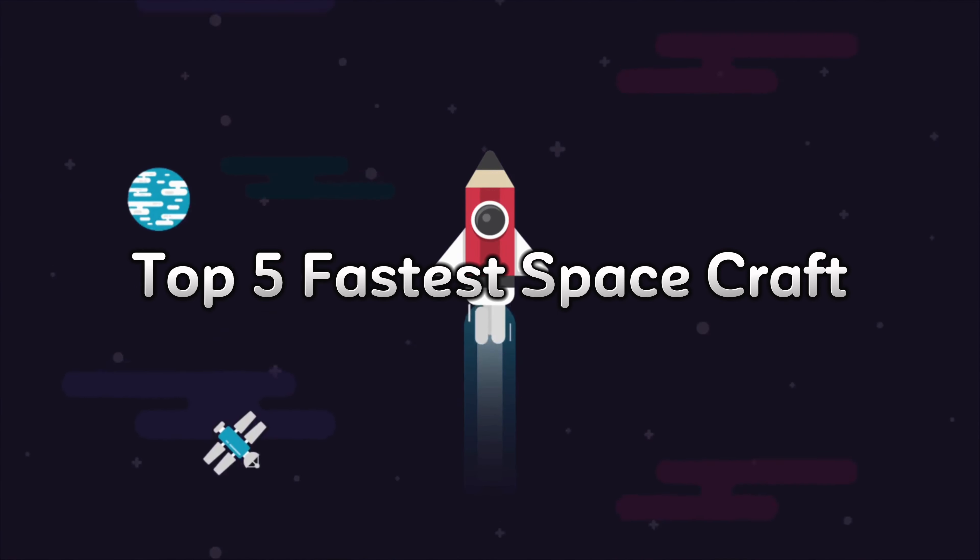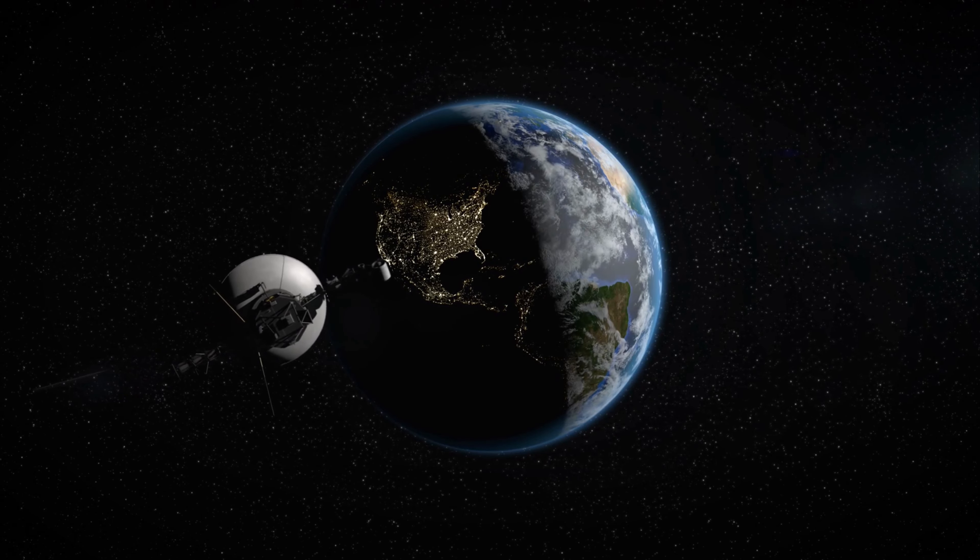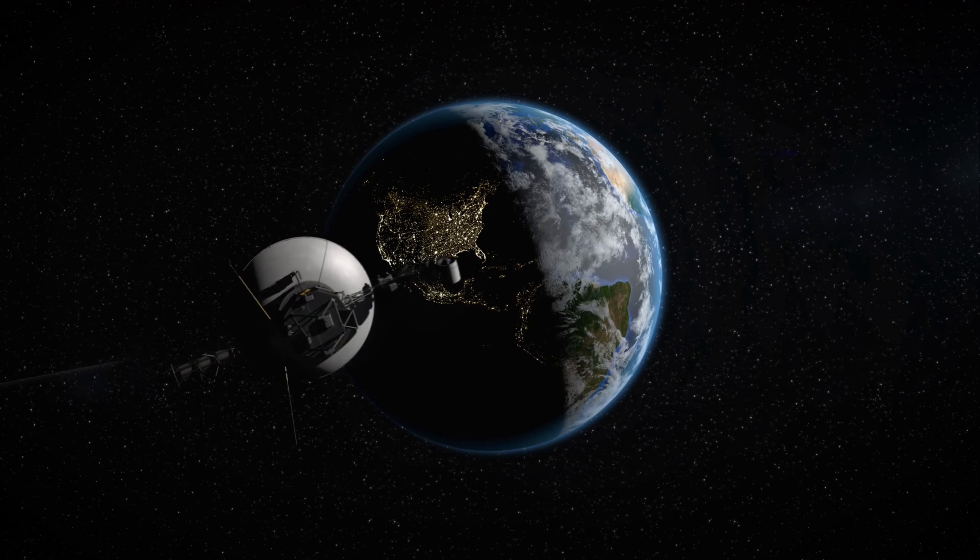At number five, we've got Voyager 1. Just a tad faster than its sibling, it zooms through space at a leisurely 34,000 miles per hour. It's like watching your granddad on a mobility scooter, but in space. Launched in 1977, this little trooper has been exploring the outer planets and their moons for decades. Can you imagine what its travel diary looks like? Must be out of this world.